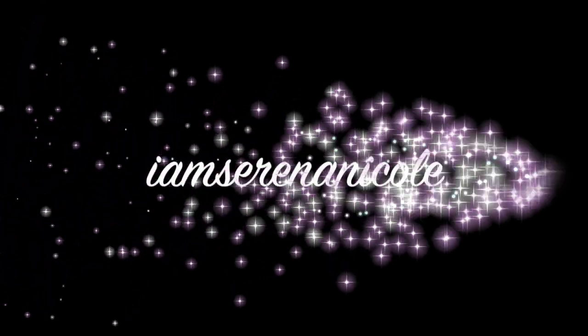What if I was like a lip model? Hey guys, welcome back to my channel, I'm Serena Nicole here and we're back with the fall haul video.